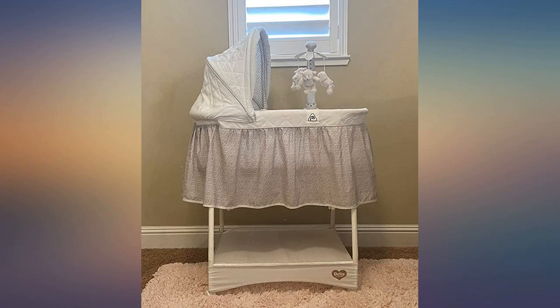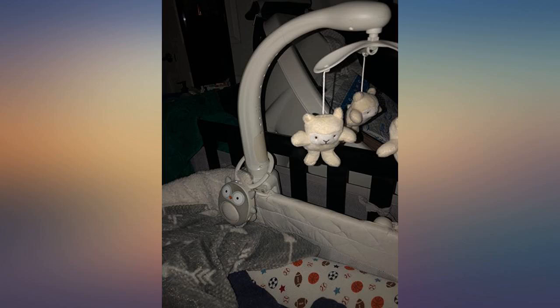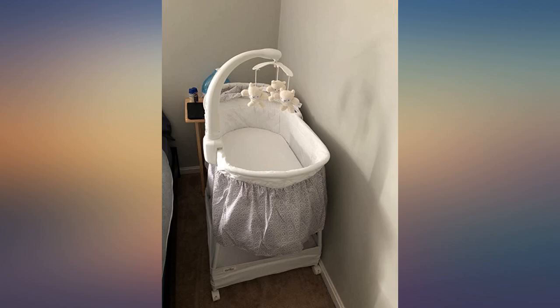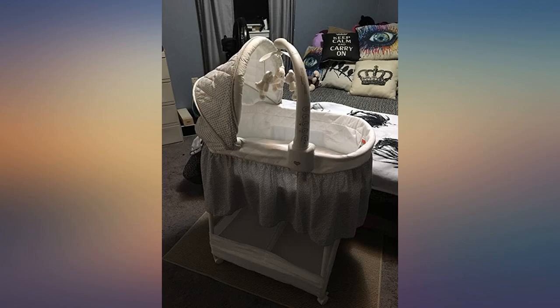This is a beautiful bassinet. It was easy to assemble. It's very sturdy and well made. I'm really impressed. The product was in perfect condition. I got it for my week-old niece. My brother loved it. Easy to build — everything was perfect. I'm so glad I ordered this bassinet in crispy white.